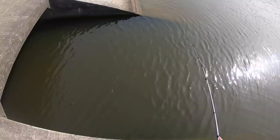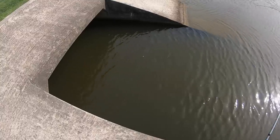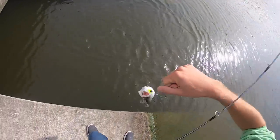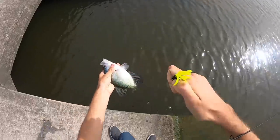There we go — felt that pop, sure enough. Not the size we're after, but a crappie nonetheless.